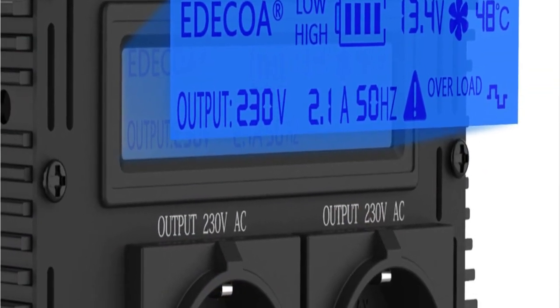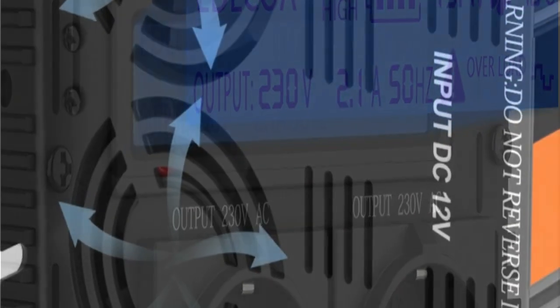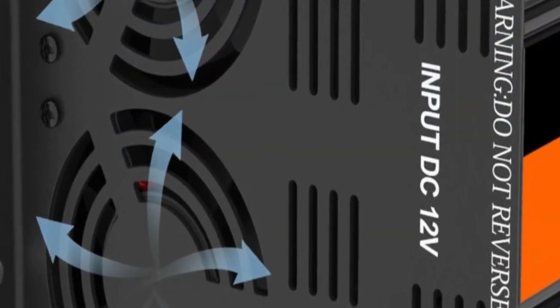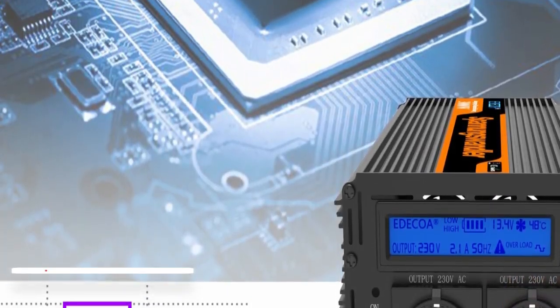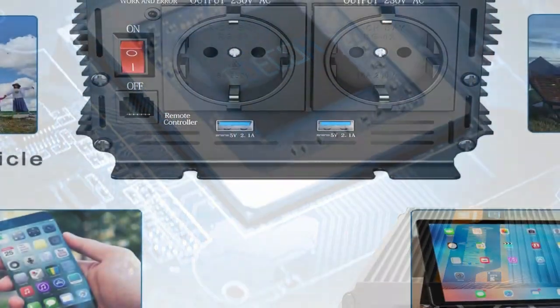Furthermore, the 3000W power output makes it an ideal choice for powering large loads. Inverter technology has made huge strides in recent years, and the 12V to 220V 3000W inverter reflects those advances.